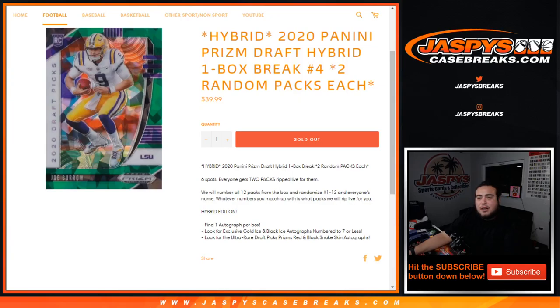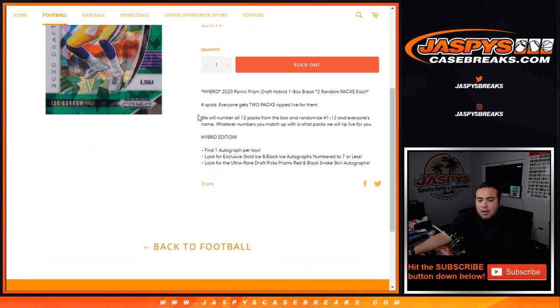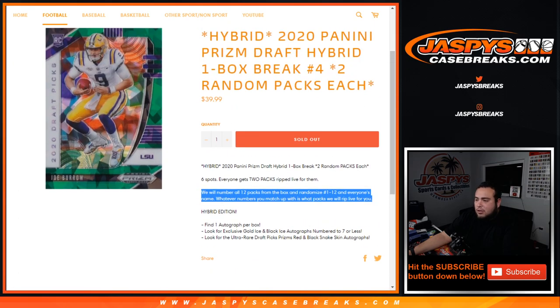What's up everybody, Jaycee here for JaxBeesCageBreaks.com. This is the 2020 Prism Draft Hybrid 1-box break, number 4. Two random packs each, just sold out, so 6 total spots — everybody gets 2 random packs ripped open live. We'll number the packs 1 through 12, then randomize the customer names and pack numbers, and whatever you match up is what you get. Let's quickly do that first.